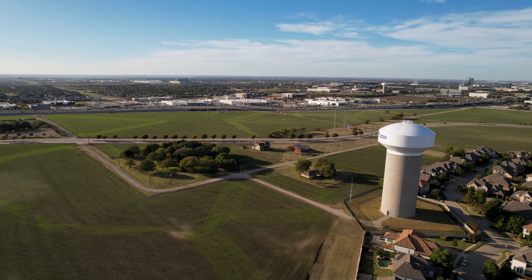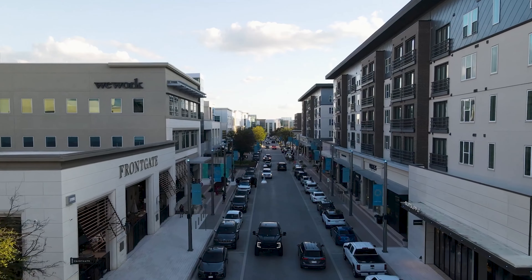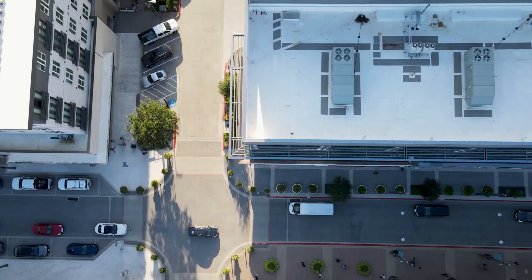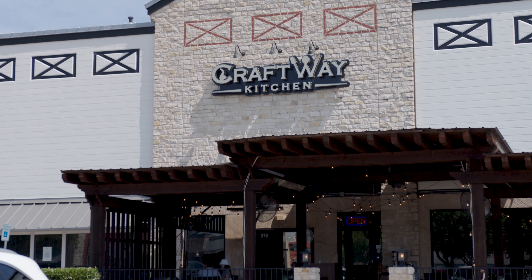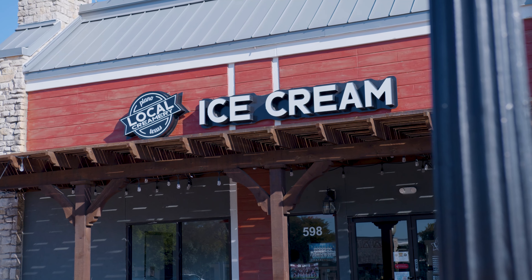You're 8 minutes to Dallas North Tollway, 10 minutes to Legacy West, and just a few minutes from great retail and shopping. By the way, when I'm talking about travel times, this is not Dallas — I'm really talking about drive times. There are very few areas here that are really walkable; however, on the north side of the neighborhood some of the homeowners can walk to dining and shopping in less than 10 minutes.